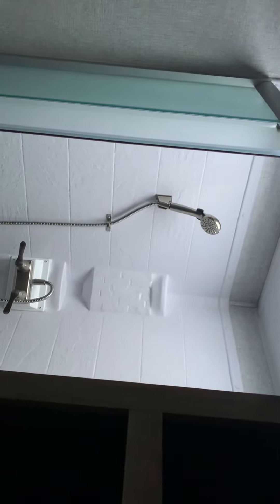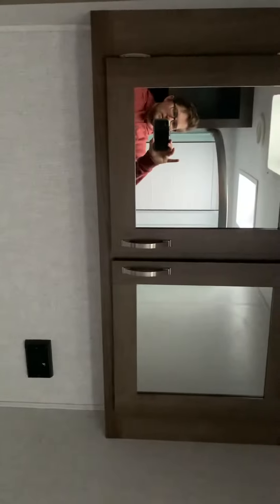Here in the back, where the unit gets its name as the rear bath, is our radial shower with skylight. We also have ample towel storage on the side, toilet, sink, and vanity.